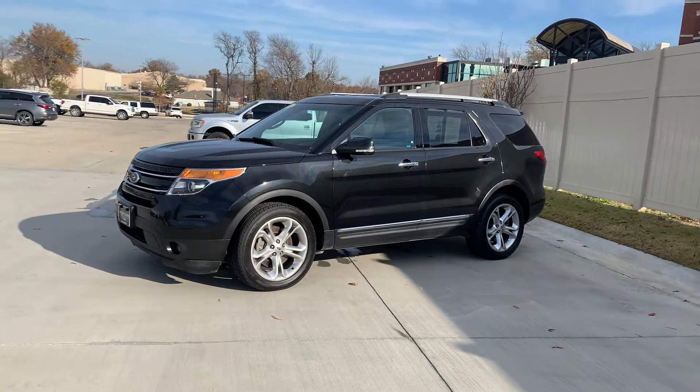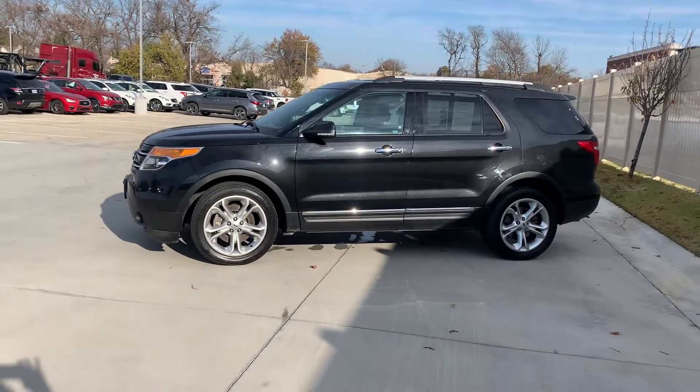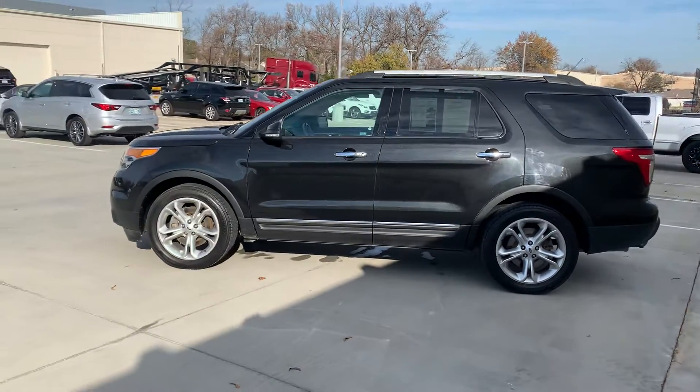Good morning. This is Mark Cox down here with Jackie Cooper Infinity. Just wanted to step outside real quickly and take a quick walk-around video over this 2015 Limited Ford Explorer.